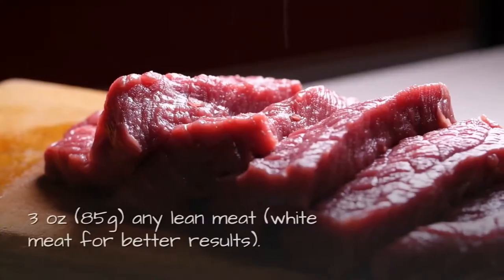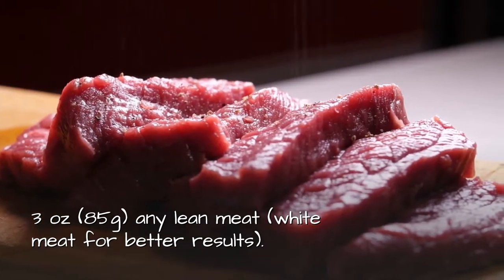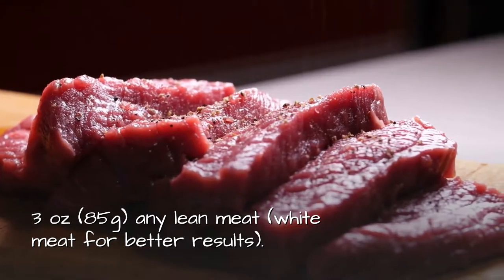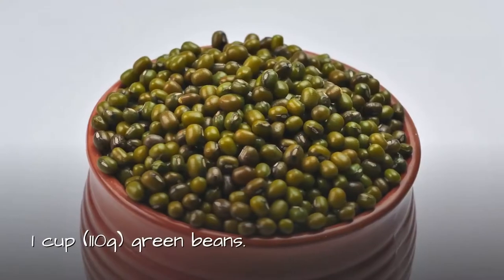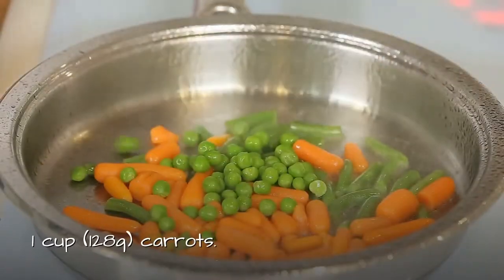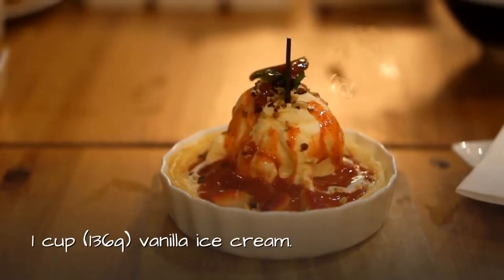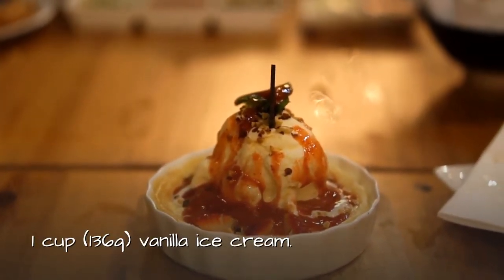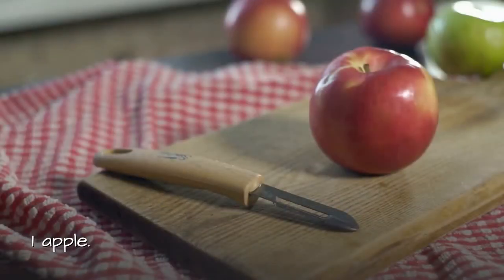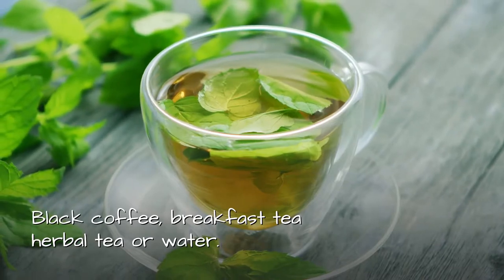Dinner: 3 ounces or 85 grams of any lean meat — white meat for better results. One cup or 110 grams of green beans. One cup or 128 grams of carrots. One cup or 136 grams of vanilla ice cream. One apple. Black coffee, breakfast tea, herbal tea, or water.